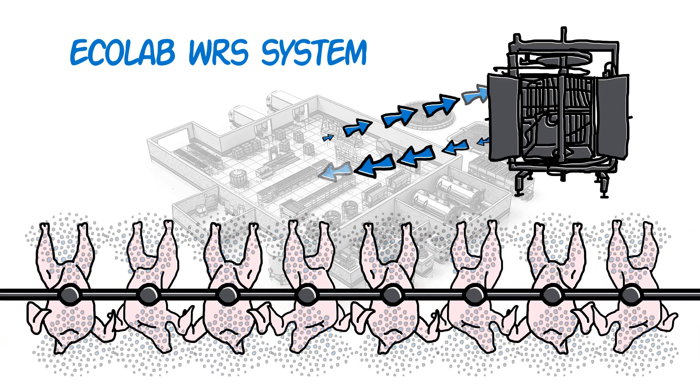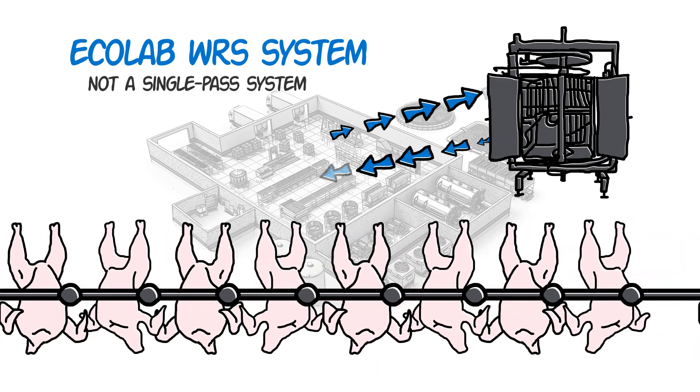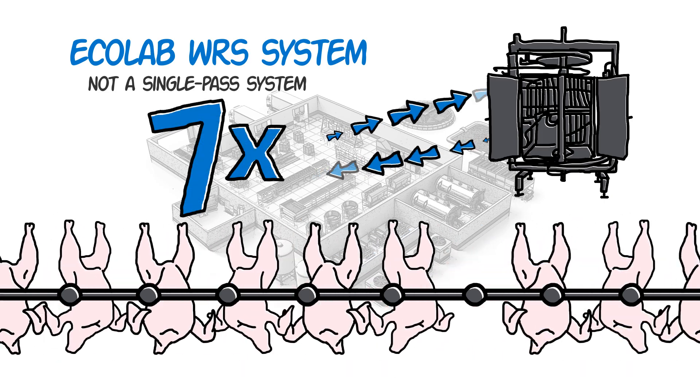The Ecolab IOBW WRS is not a single-pass system. We can reuse IOBW water up to seven times, generating significant water savings.